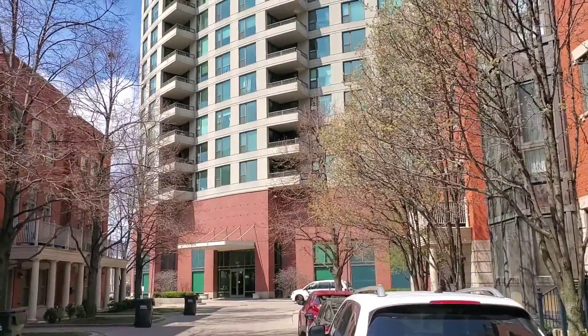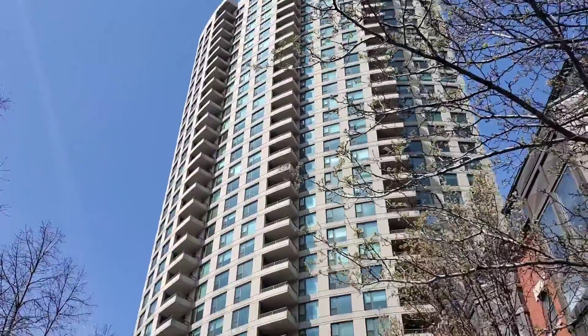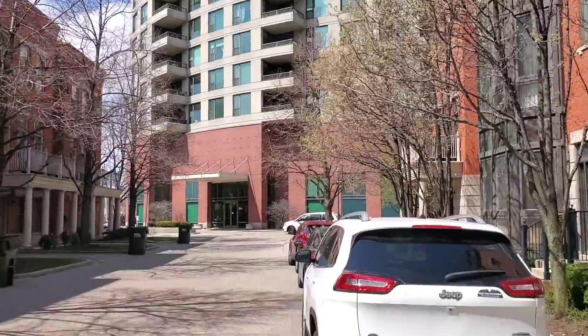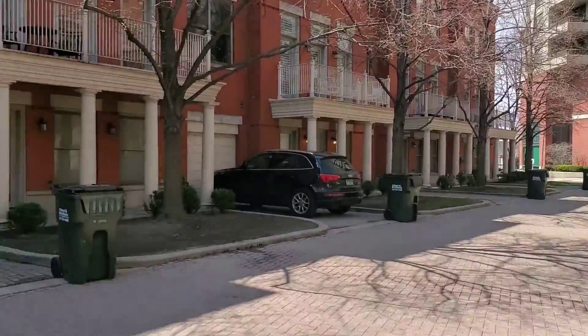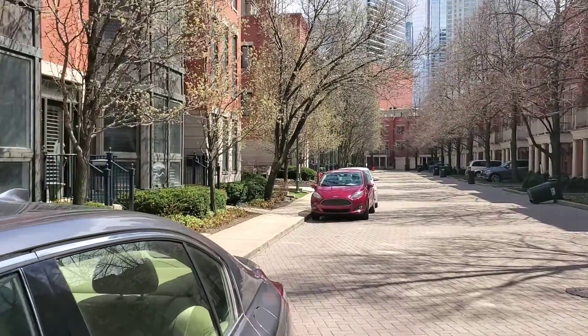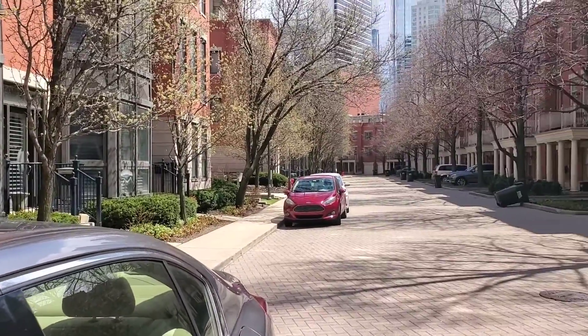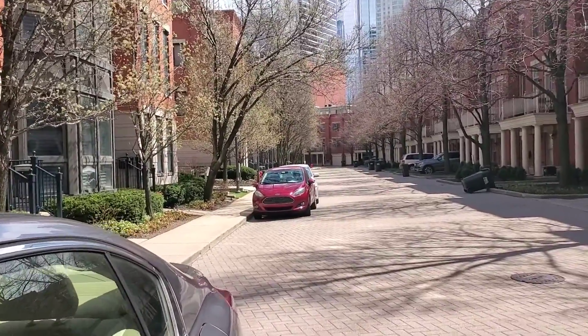Alright, so I'm at 501 North Clinton. The unit is on the 30th floor and that is just south of Grand. So we're in kind of a gated community, lots of lawn throughout the development. And there's a guard on the Kinsey entrance.